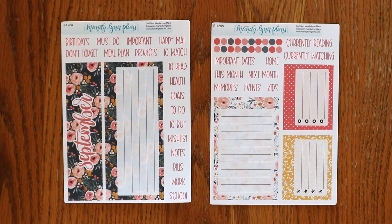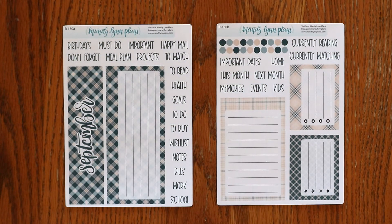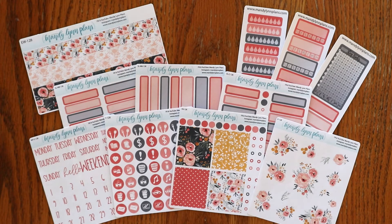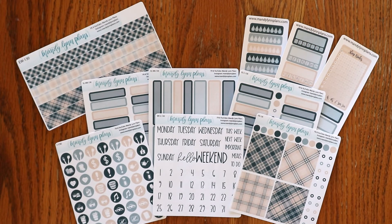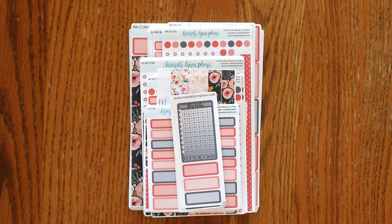And the last kits that I have to show you are for the Hobonichi Cousin A5 dashboards. Here is Midnight Bloom, Under the Stars, Cream and Navy Plaid, and Apple Picking. And last but certainly not least we have the add-ons. Here are the add-ons for Midnight Bloom, Under the Stars, Cream and Navy Plaid, and Apple Picking. I would love to note your favorite design down in the comments and as always thank you so much for watching. Until next time.